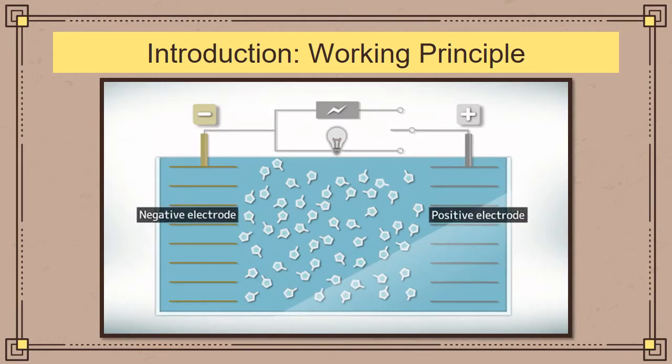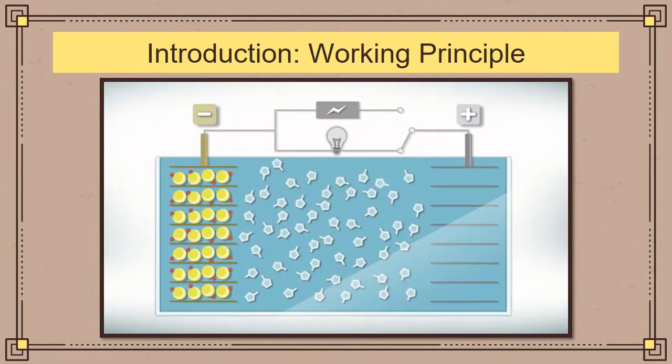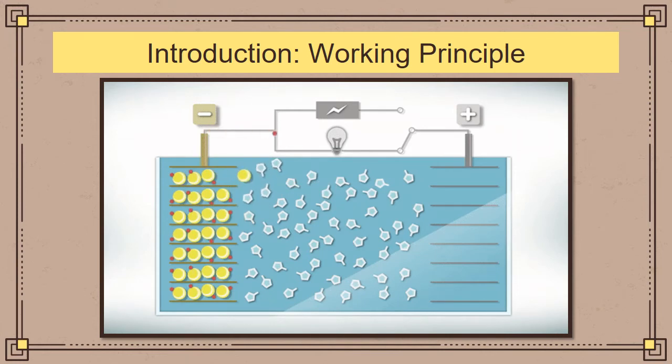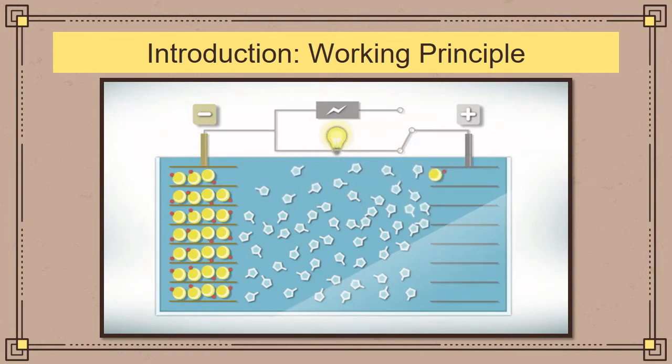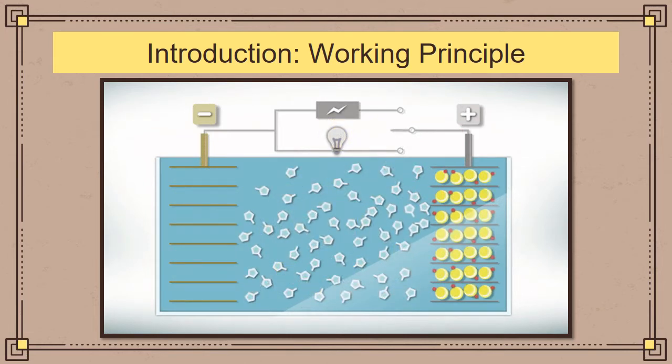To understand the working principle of a battery, I will now play a video. When a battery is discharging, the sodium or lithium present in the negative electrode anode side moves to the positive electrode cathode side. Similarly, when the battery is charged, the ions move from the positive electrode cathode to the negative electrode anode. This is the general principle of how a battery works.